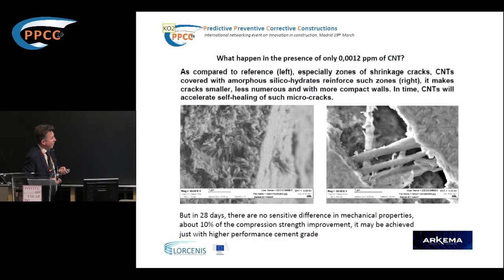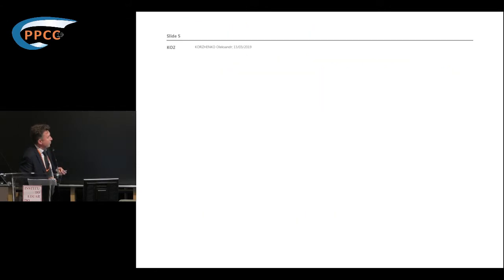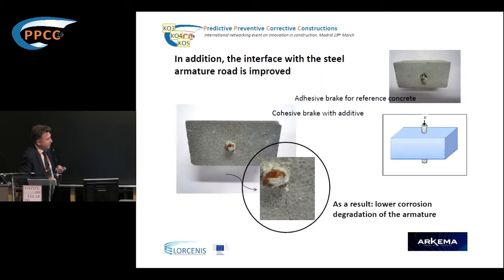But there is another area of interest. People tried to measure adhesion to armature, because it is a metal-concrete construction. The effect there was just dramatic. The adhesion between steel rebar and concrete is very significantly improved when using these nano additives. We can even measure this adhesion — it involves cohesive breaking when you apply strength to measure it.